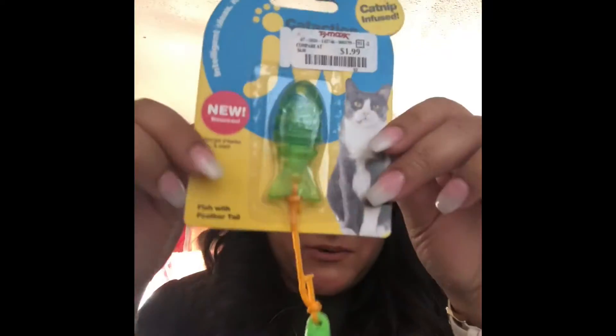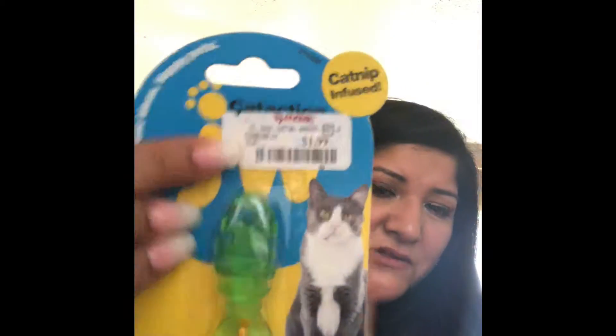Next, I went to TJ Maxx. I basically just went for a job interview and ended up buying stuff — I told myself I didn't need to go near any stores, but I went to the mall and ended up going to other stores anyway. I bought this Intelligent Ideas Happy Pets catnip-infused toy for my cat. It was only $1.99. I don't know if my cat's gonna like it, but we're going to find out.